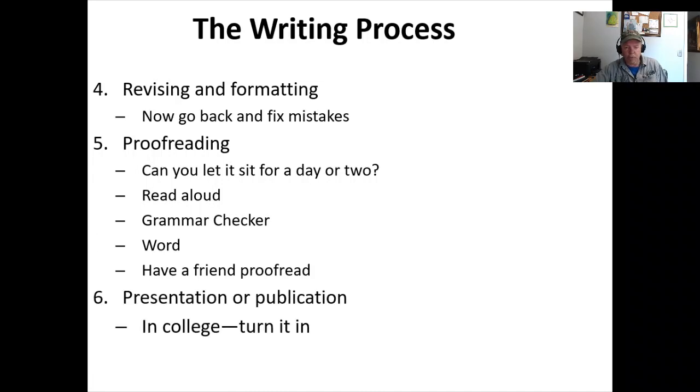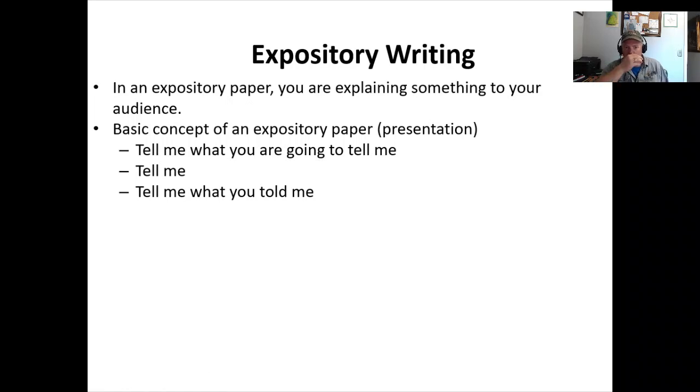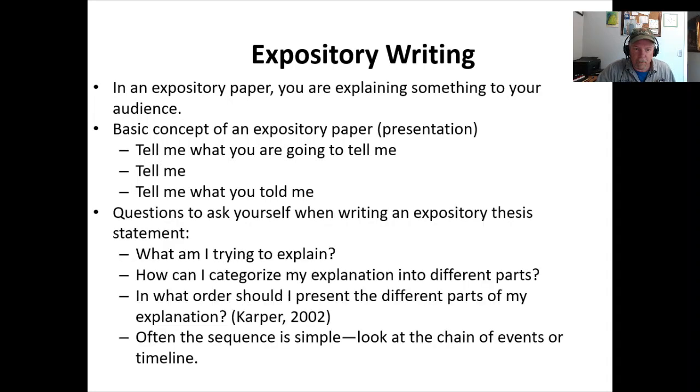Then proofread — I just talked about this. If you can let it sit for a day or two and go back and read it, you're going to find mistakes. Read it out loud — it sounds different coming out of your mouth, and you can catch things that way. Those online sources, having your spouse proofread it for you — all of that helps. The last step is turn it in, or maybe present it or publish it. The expository — telling a story, explaining something — the basics of writing and presenting are the same: tell me what you're going to tell me, tell me, tell me what you told me. The agenda, the body with the main points, and the conclusion. That structure cements it in the audience's brain.